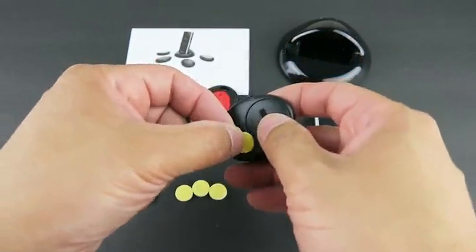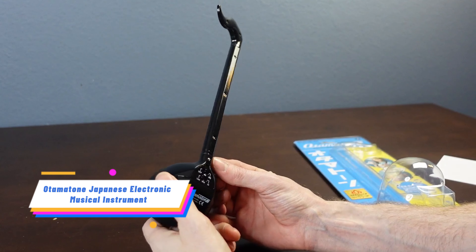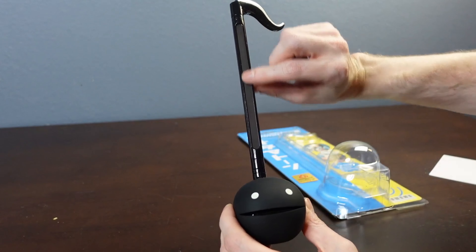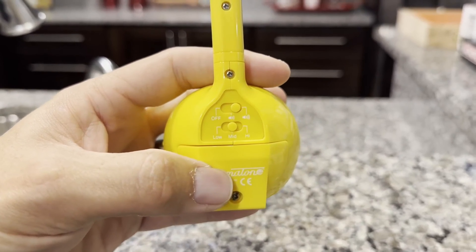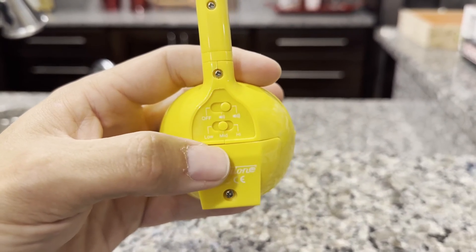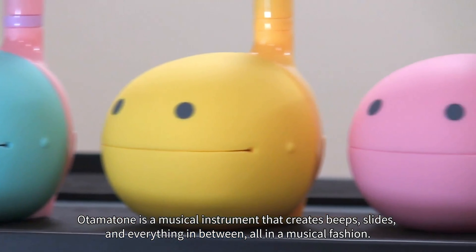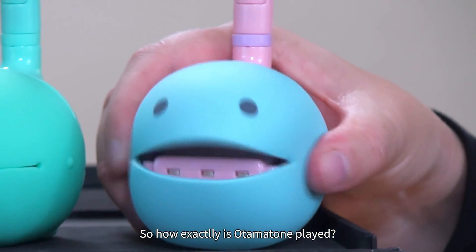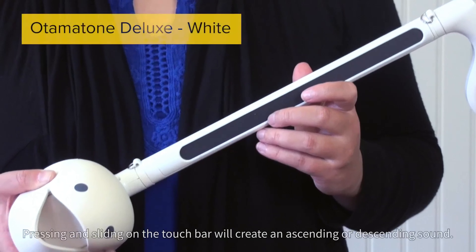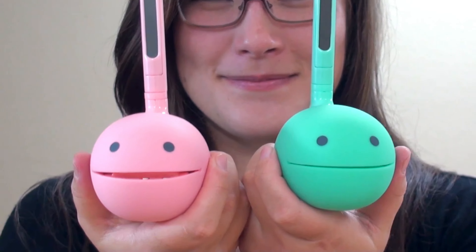The Otama Tone is a popular electronic musical instrument from Japan. It is portable and easy to play, making it suitable for children, teens, and adults. By touching or sliding your fingers along the stem, you can vary the pitch, and squeezing the cheeks creates a vibrato effect. It is a great way to unleash your creativity and have fun making music with friends and family. It operates on triple-A batteries and is compact for easy travel.